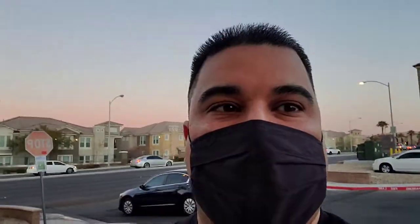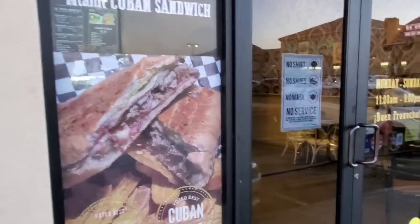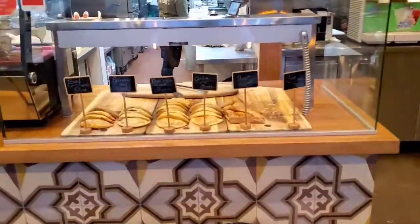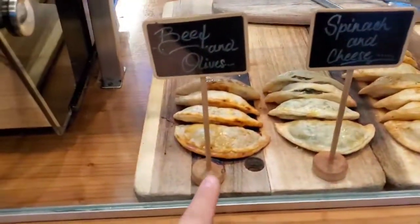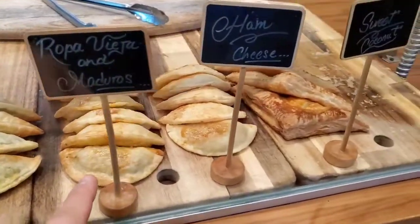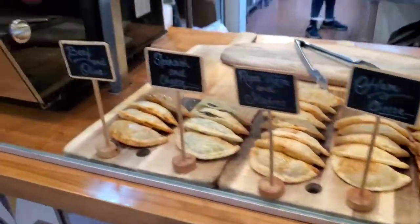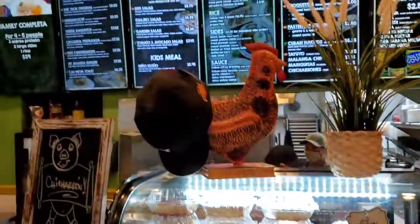We're trying to find the best Cuban sandwich in Las Vegas. I've had Cuban sandwiches before and I think this place makes one of the best. If you've never been here, they make a little bit of everything. Check it out — Miami Cuban sandwich, that's what it's called. So we're gonna go inside and check it out. We got a little beef empanada, spinach and cheese, ropa vieja, and maduros.